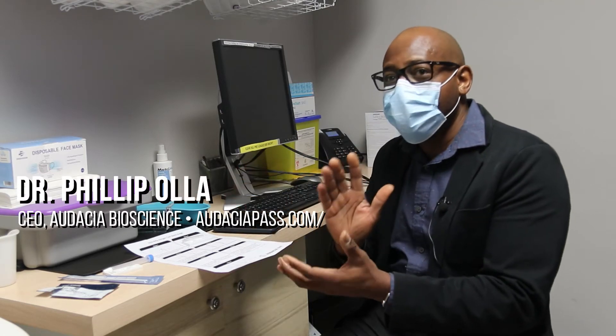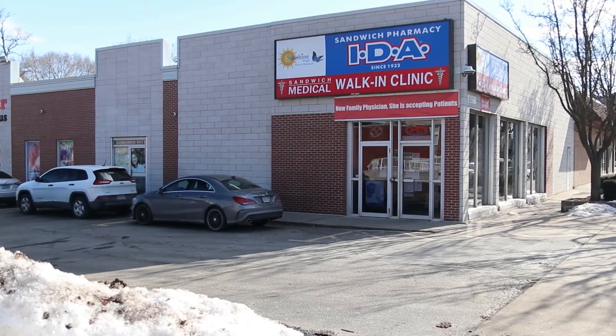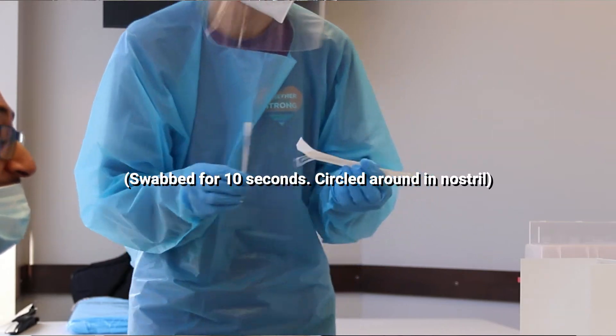An antigen test is a 15-minute test that tells you whether you're infectious for COVID — whether you're shedding the COVID virus. They require a nasal sample, so you would have to have a swab, either interior or nasopharyngeal, so all the way back.